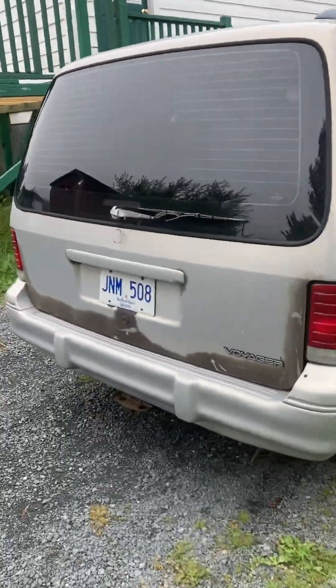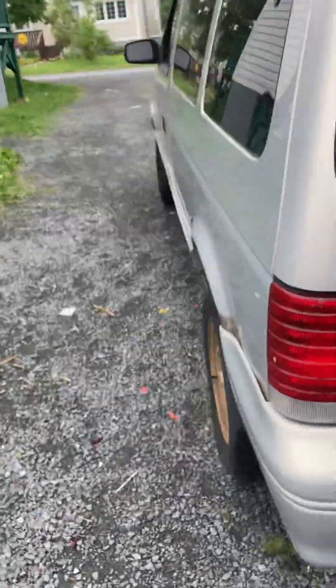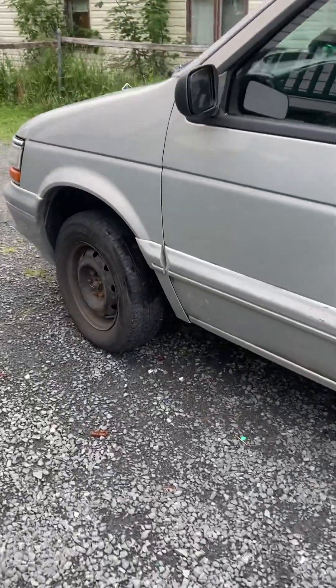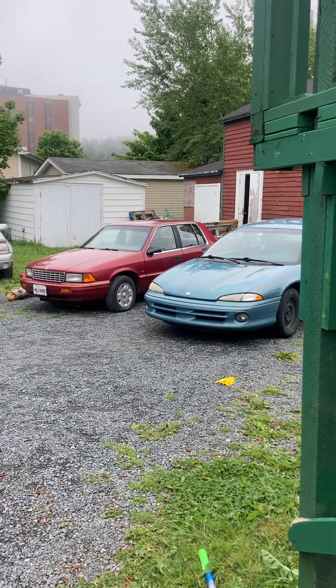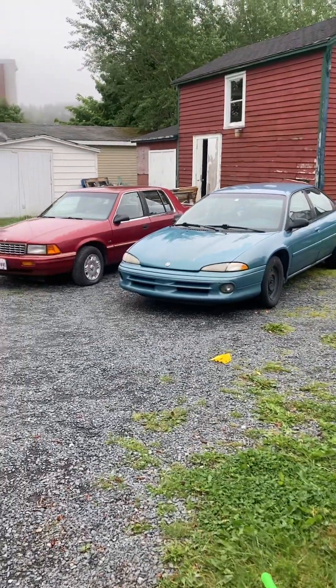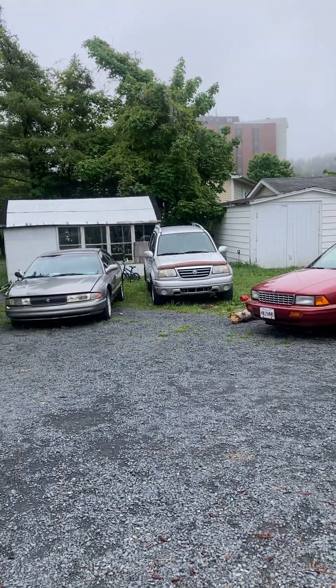I wish I had my Concord here to show, but the fuel pump's gone in it right now. Hit the like and subscribe button — I'm looking to add more Chryslers to my collection, maybe a Dynasty or a New Yorker. Let me know what you think. The tracker's not mine, it's my brother's.